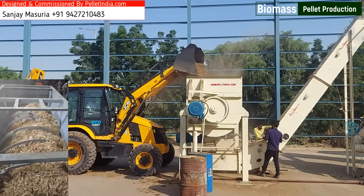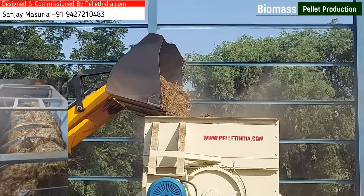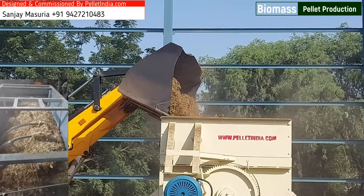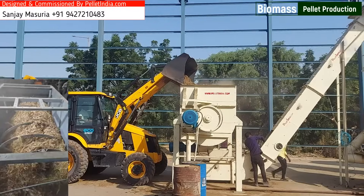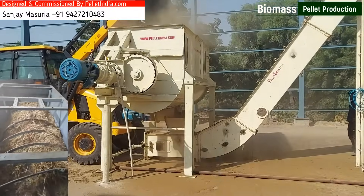It sets a new benchmark in biomass pellet production, specifically tailored for Napier Grass, a promising renewable energy resource. Key features of the Napier Grass Pellet Plant include the most advanced technology for Napier Grass pellet production.